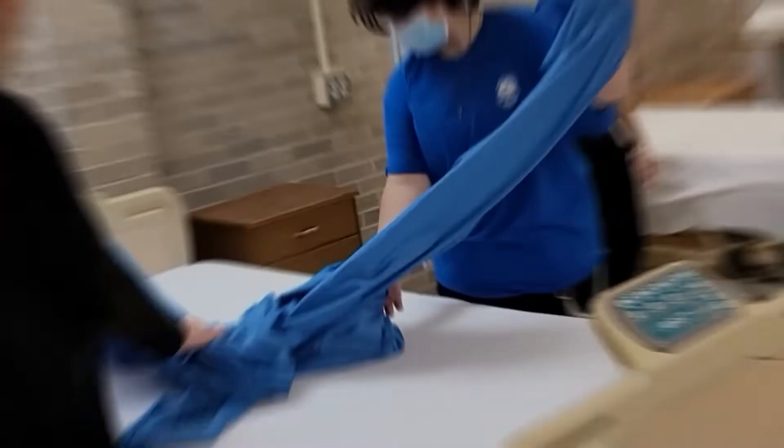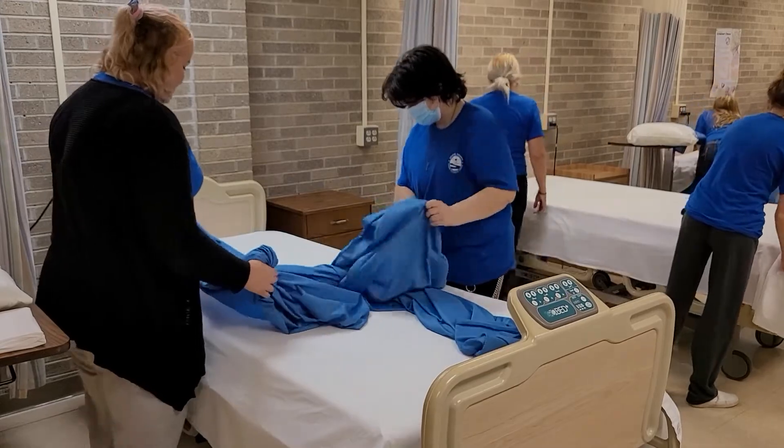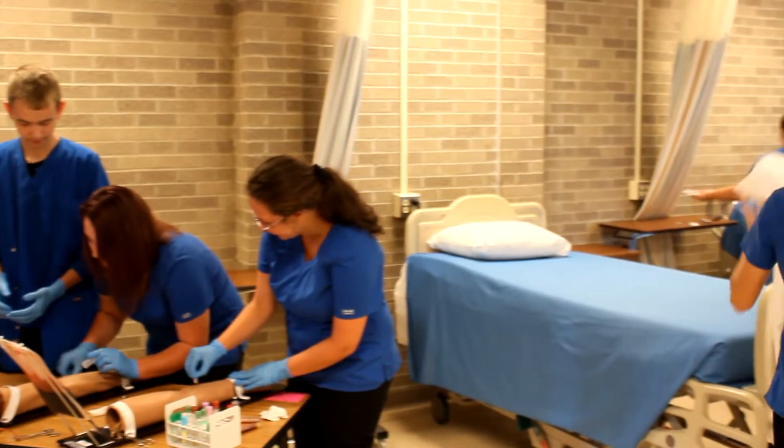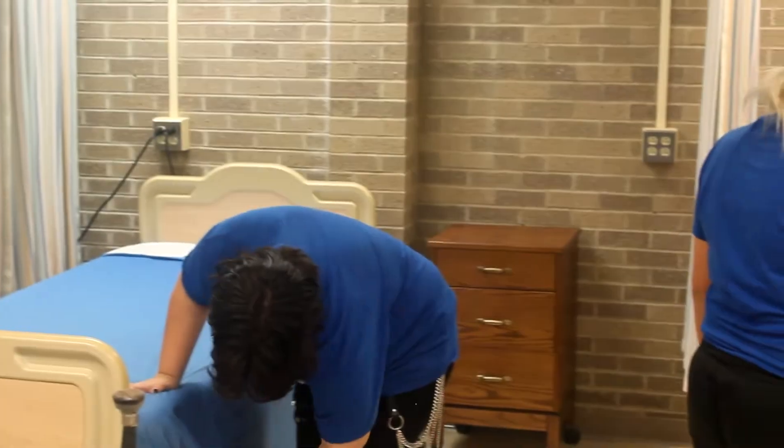I'm Mrs. Munn. I'm an instructor in the Allied Health Program here at Saida County Career Technical Center. If you like helping people and you think that you might want to have a job in health care, this will be a great program to explore. We'll teach you the beginning skills for any health care career.